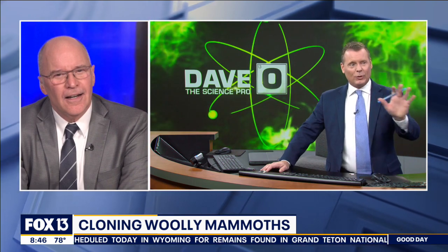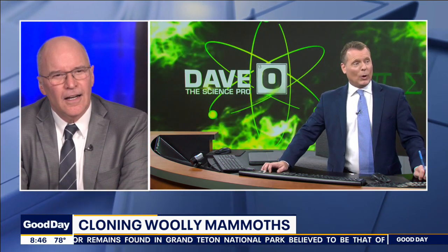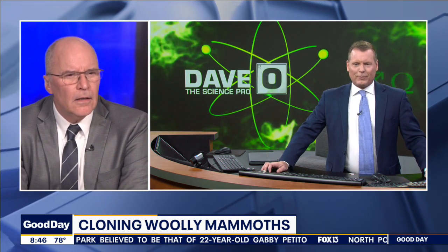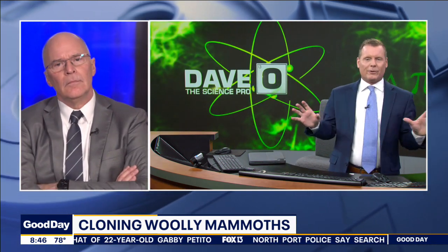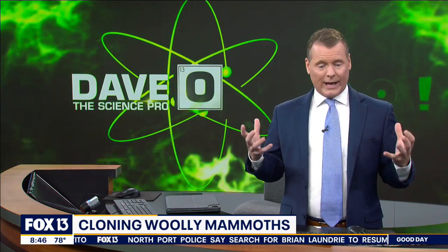I posted this question on my Fox 13 Facebook page. People were for and against the whole situation, but I am not here to debate that. What I'm here to talk about is how this is all going to happen.